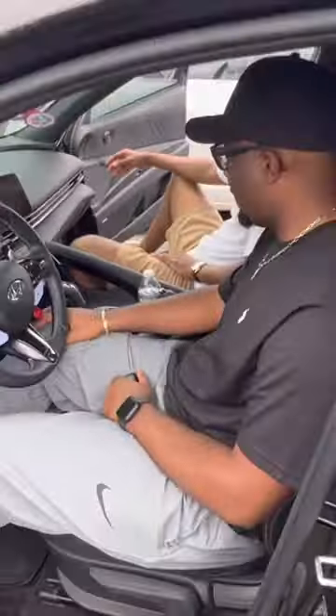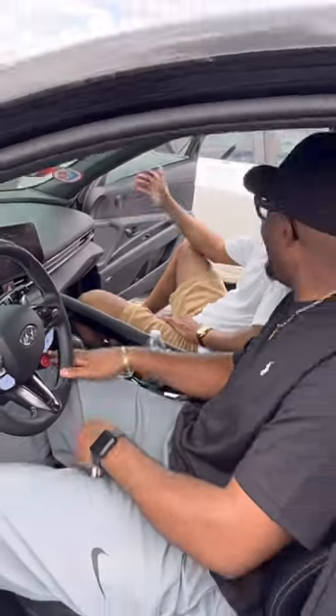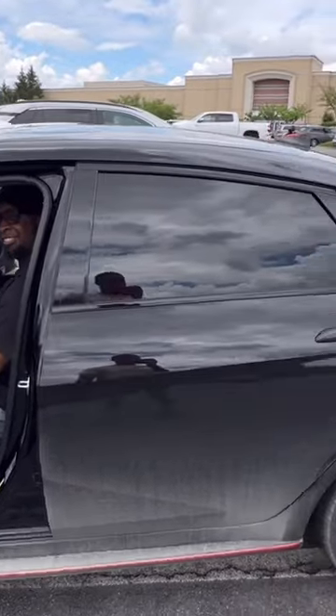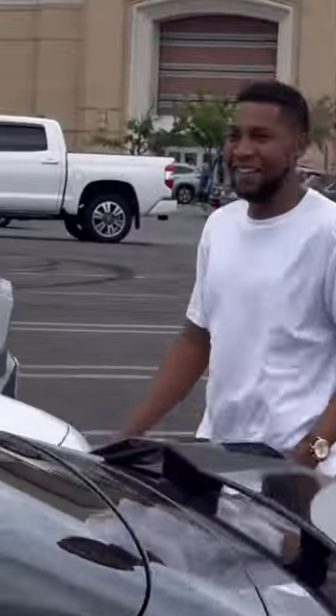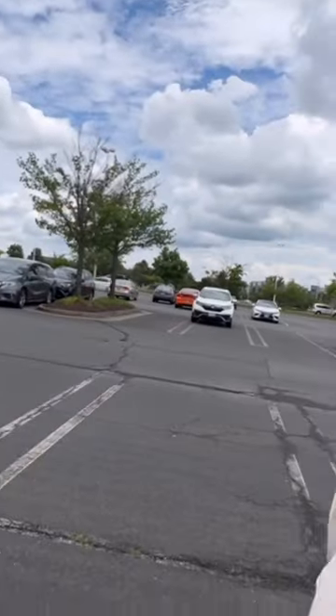Go ahead, give it a little rev. Yeah! Hit it again. You ain't never seen nothing like that, huh? My boy, straight from the factory like this. People don't know about this car.